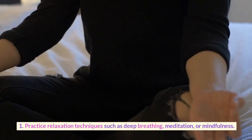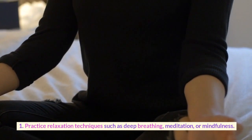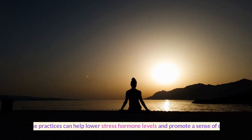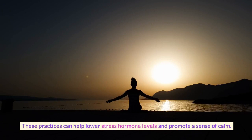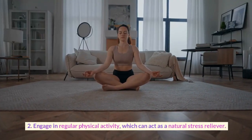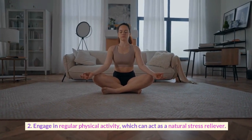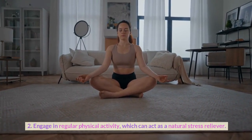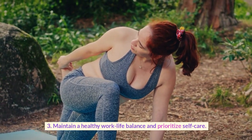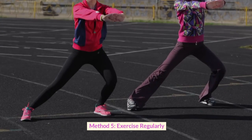To manage stress and promote kidney health: practice relaxation techniques such as deep breathing, meditation, or mindfulness — these practices can help lower stress hormone levels and promote a sense of calm; engage in regular physical activity, which can act as a natural stress reliever; and maintain a healthy work-life balance and prioritize self-care.